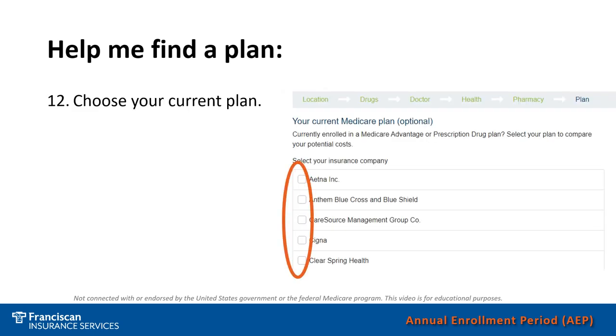If you would like, the system also gives you the option to choose your current plan so that it will appear at the top when comparing other plans. This will allow you to compare your current plan with some of the other plans that the system is suggesting.